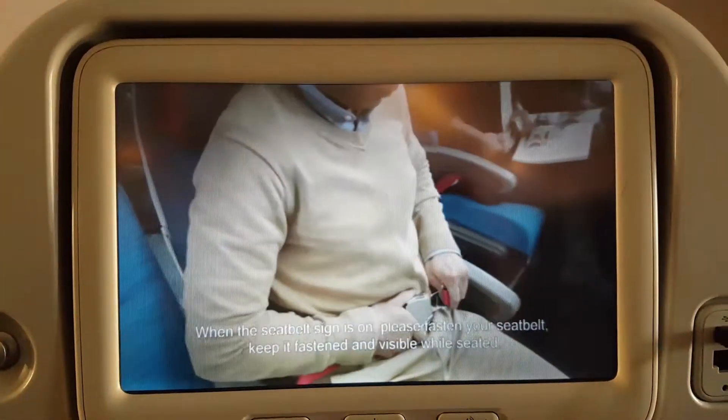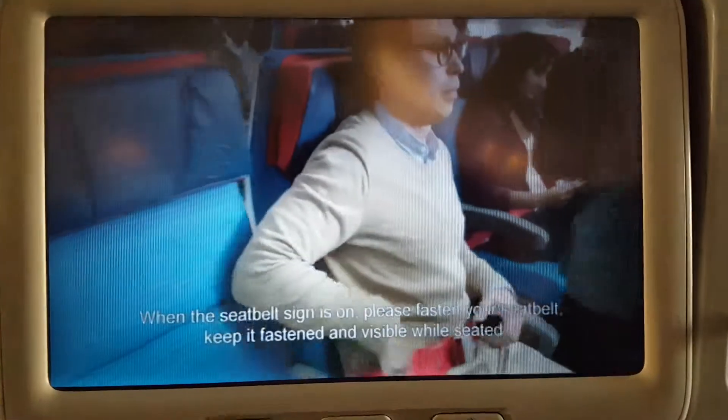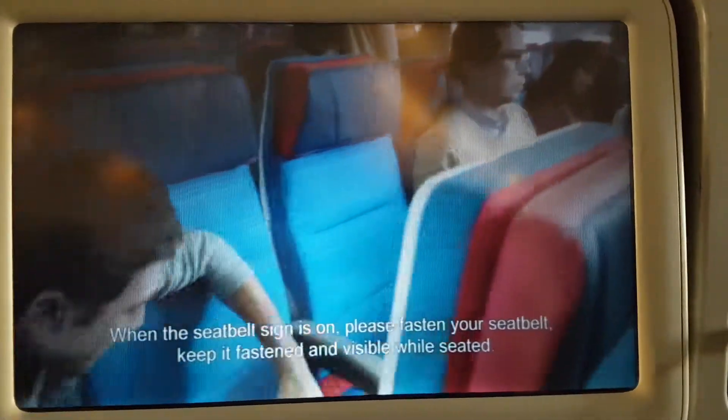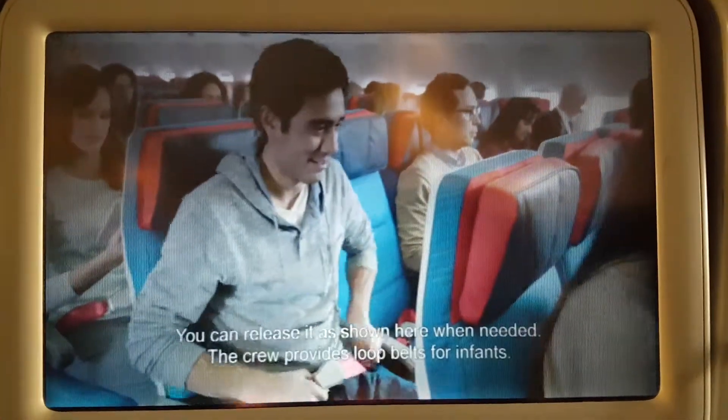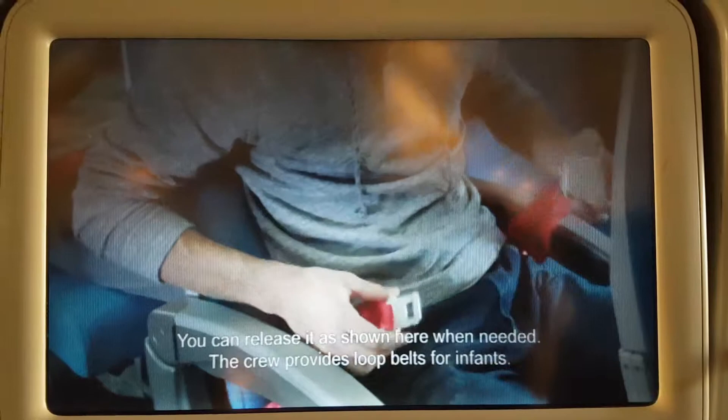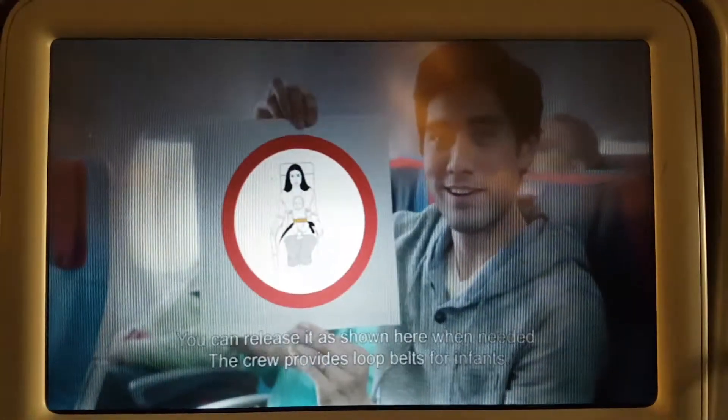When the seatbelt sign is on, please fasten your seatbelt. Keep it fastened and visible while seated. You can release the fastening gear when needed. The crew provides loop belts for infants.